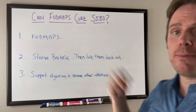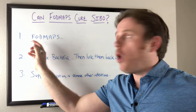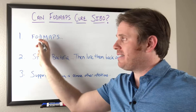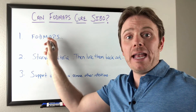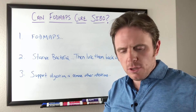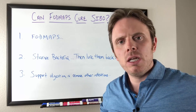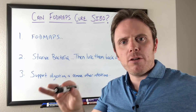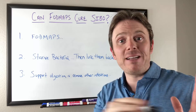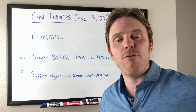So first off, FODMAPs — what are FODMAPs? FODMAPs are fermentable oligo, disaccharide, mono, and polyols. These are specific fermentable carbohydrates that are in certain vegetables. You kind of have your low, your moderate, and your high list. We'll link up here our FODMAP article that covers all of those different foods, so click on that link to get access to more of that information.